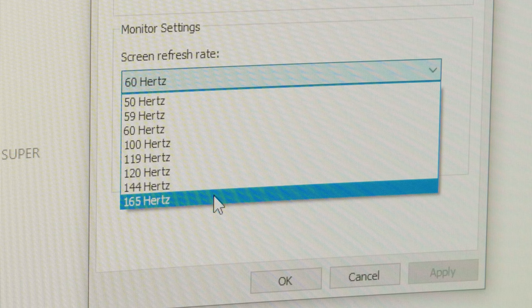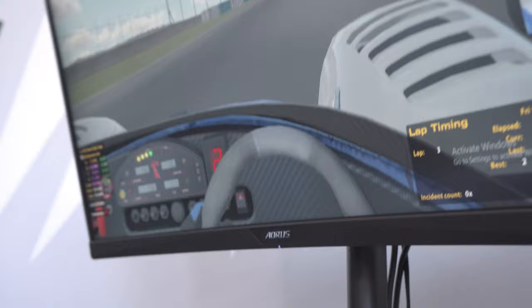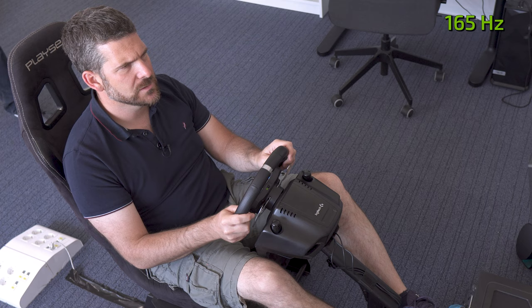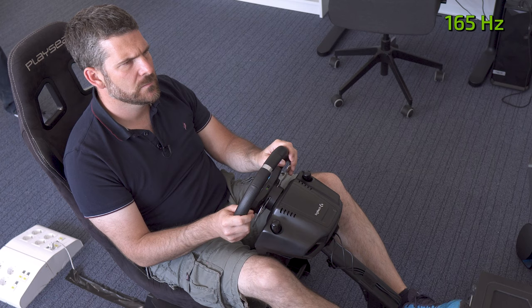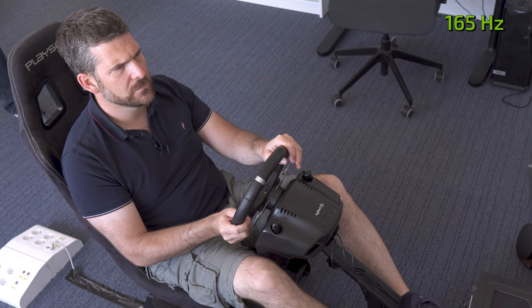Miro went in first to do some laps. I set him up with the 165Hz refresh rate for the first blind test without him knowing. So, how are you liking it so far? Do you feel anything different? I would say this is a lower frame rate. I don't know which it is, of course, but I feel my eyes are a little bit tired. It's not bad, but I don't think this is particularly high.